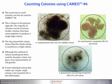The usual way to count colonies can also be used for CAMEO-96, as shown in the pictures opposite. The majority of colonies consist of several smaller colonies that have come together to produce a single large colony. The ring around the colony shows that this whole colony is counted as a single entity. Although this method of colony counting has been used for decades, it does not give a true representation of cell growth. If each individual colony that makes up the larger single colony is not counted, this is lost information.